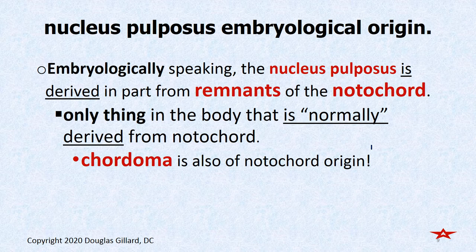Regarding embryological origin: the nucleus pulposus is made mainly from the notochord. The notochord usually degenerates away, but a little bit stays and helps form the nucleus pulposus — in fact, it's the only structure in the body normally formed from notochord. If a large piece of notochord doesn't degenerate away, it can cause a nasty tumor called a chordoma. We'll talk about chordomas later.